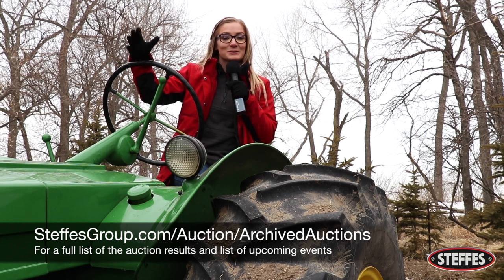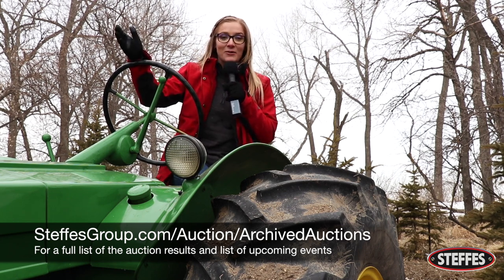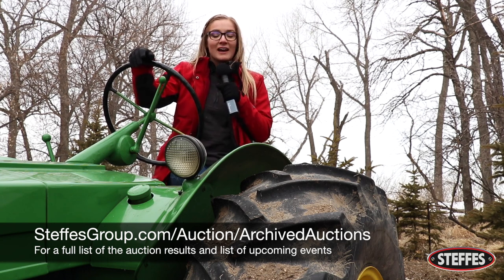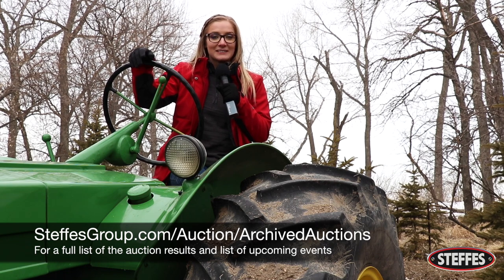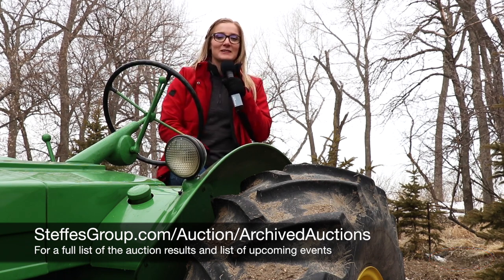What a day for us here — super exciting. Great people, great crowd, great stories. And as always, to get a full list of our auction results, you can visit our website at steffesgroup.com, as well as a list of our upcoming events. I'm going to go get me some of that Wishek sausage. So until next time, this is Bethany Kudrowski.